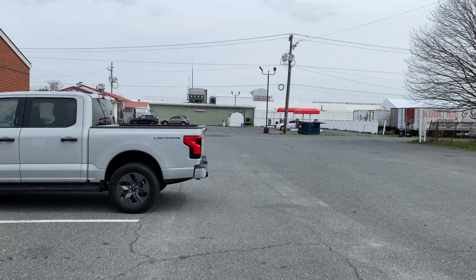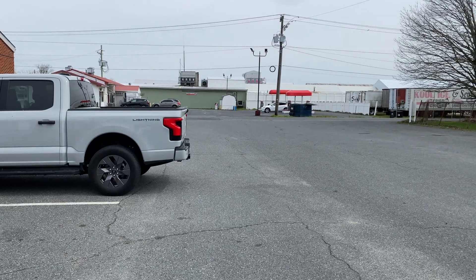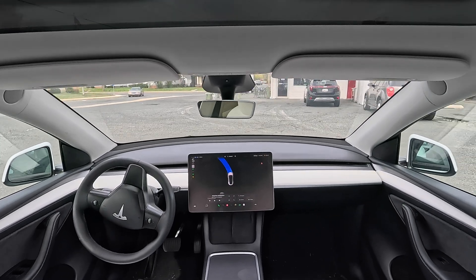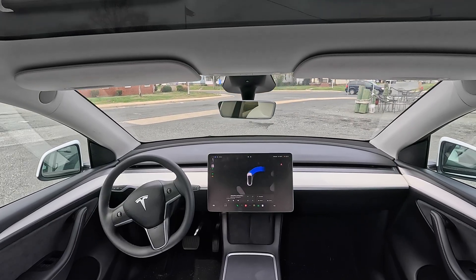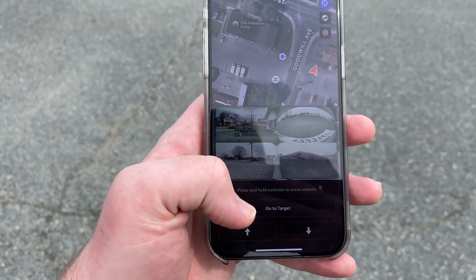I parked it back at a closer vacuum station and things aren't too busy right now — good test. Here we go with the Tesla app again. I press 'Go to Target,' I've got my finger on it not releasing at all, and here it comes — driving itself, nobody in the vehicle. It's getting out of the way because a car is coming, it wanted to pull over, and then it stopped again.